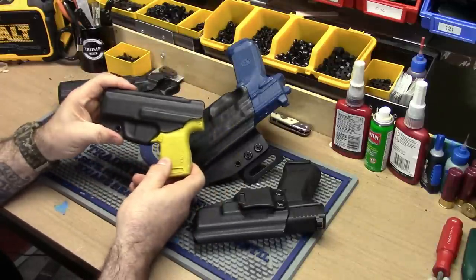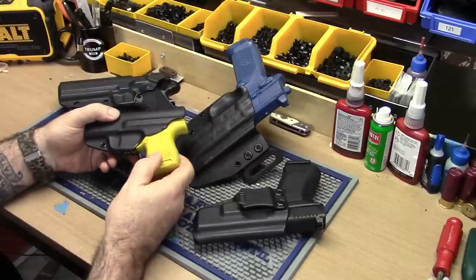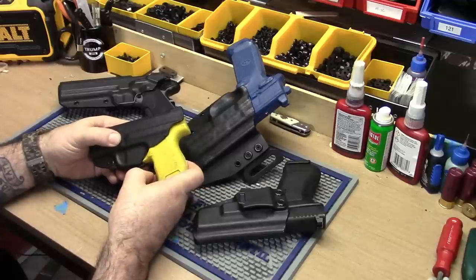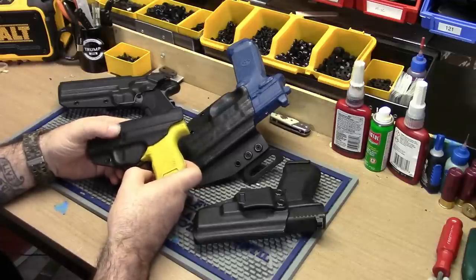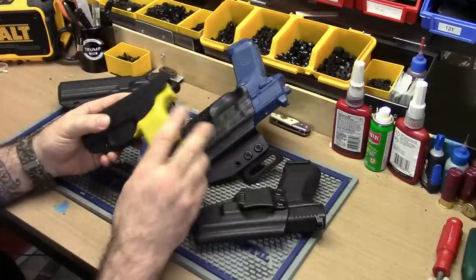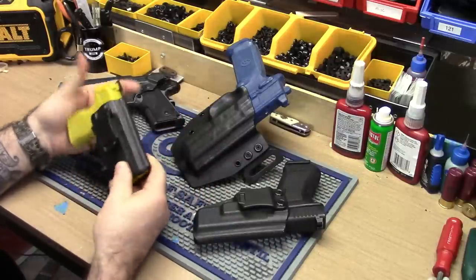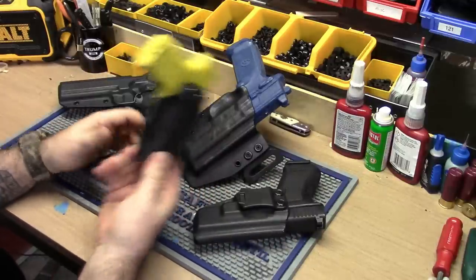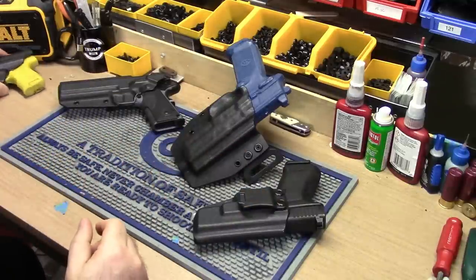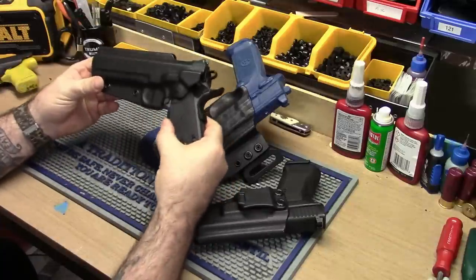Pretty cut and dry. We leave the mag release area exposed so the holster doesn't lean on the mag release and pop your mag out — something I learned a while ago. Ever since I started doing that it's been great. Very good, very comfortable. Of course we do right hand and left hand. That's the P365.